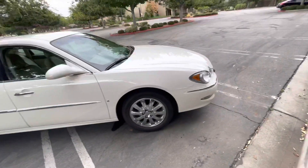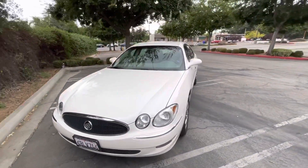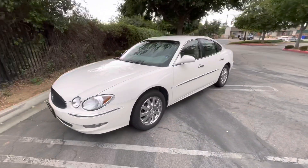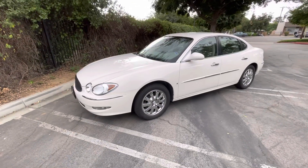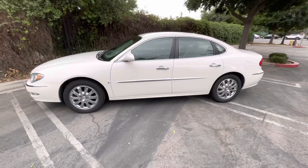So if you're looking for a unicorn, this is it. If you know about these Buicks, they drive like a dream, and at 17,000 miles it's like driving a brand new car for one third the price. Thanks for watching. See you soon. Bye bye.